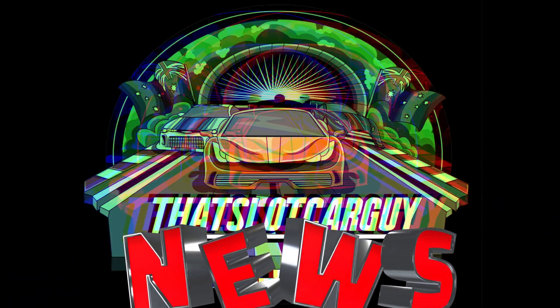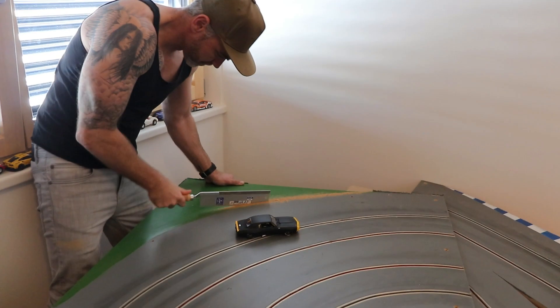G'day legends and welcome back to another edition of That Slot Car Guy news for a Thursday. We've got something coming from Electric Dreams, a massive auction for slot car mods, a little behind the scenes from SRC, and a couple of other things to look at. Apologies for the audio - it's very echoey back here. I've been working day and night trying to get this track up and running, but let's jump into the news.